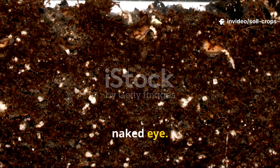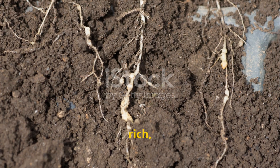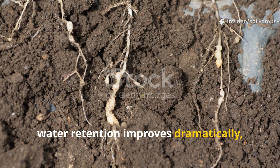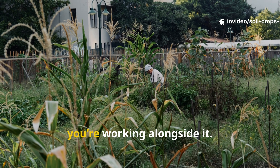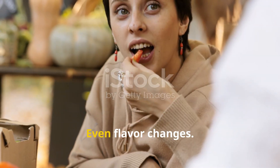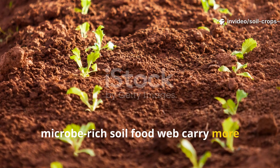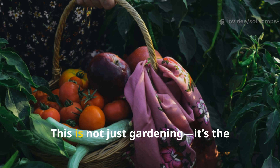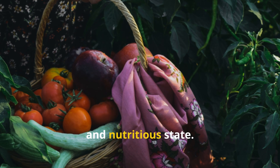The shift is almost visible to the naked eye. Soil that was once compacted, dry, and lifeless becomes loose, rich, and filled with earthy aroma. Roots grow deeper, water retention improves dramatically, and plants display natural resistance to pests and disease. Instead of battling against nature, you're working alongside it. Even flavor changes — fruits and vegetables grown in a microbe-rich soil food web carry more minerals and phytonutrients, which translate into deeper, more satisfying taste. This is not just gardening; it's the rediscovery of food at its most natural and nutritious state.